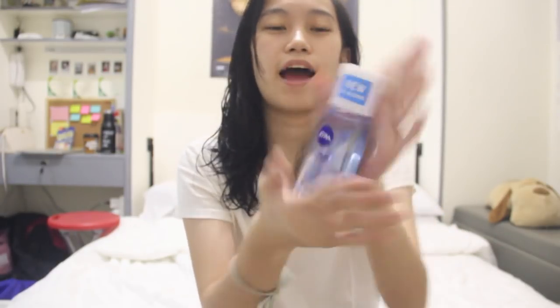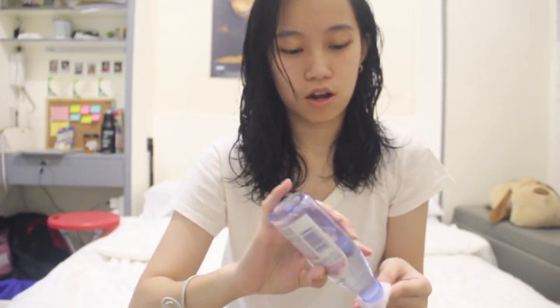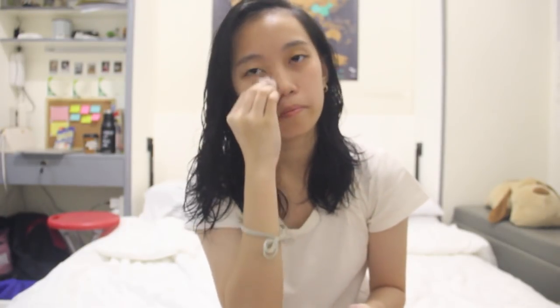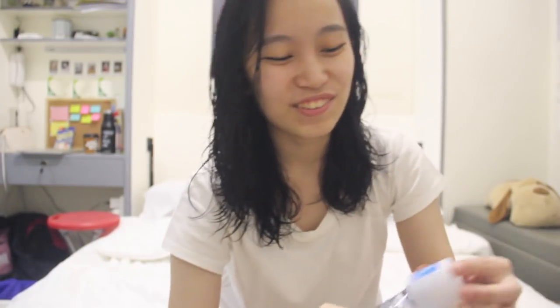Now I'm going to use this Nivea Micell Air in Acne Clear. It removes the dirt from the face. I use a cotton ball and make sure to go over all parts of the face. You can see there's some dirt here. It's not even that much.